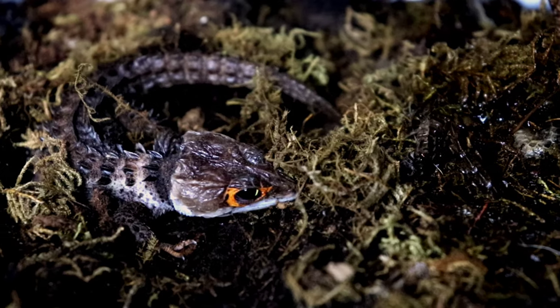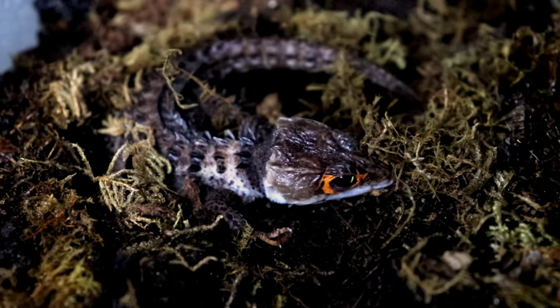That's the animal — that's the pet you signed up for. Restricting hides just because you selfishly want to see that animal is not only detrimental psychologically, it's going to be detrimental to the health. It's going to stress the animal out, and a stressed animal means a weaker immune system — that is a recipe for disaster. Give it as many hides as you can possibly fit inside that enclosure.